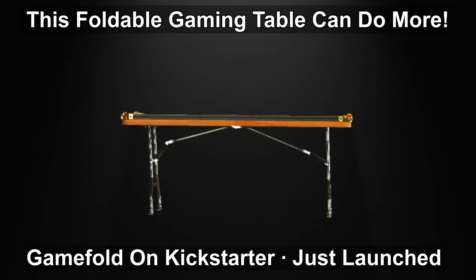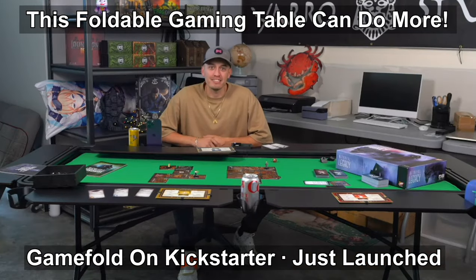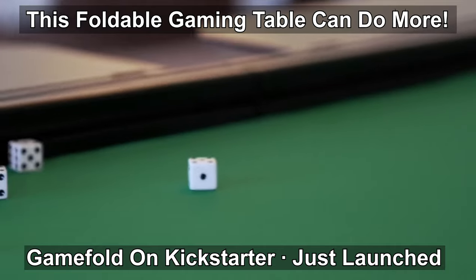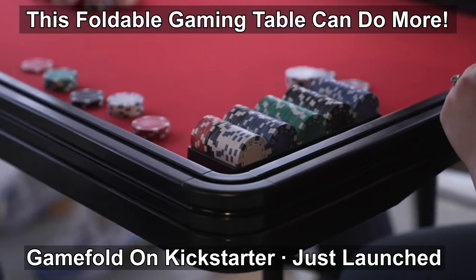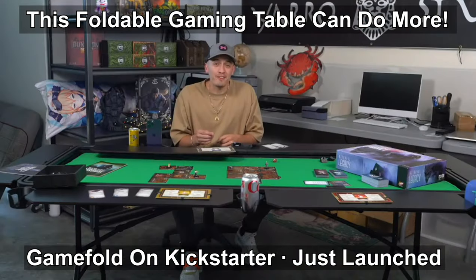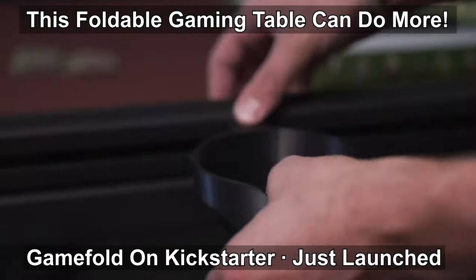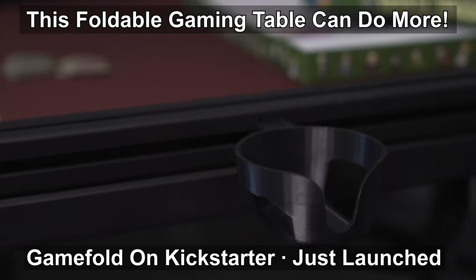The Game Fold table is foldable but also rock solid, ensuring a steady and reliable gaming experience. It includes a lip to keep those dice in play while also looking great, comfortably accommodating up to six people. We're here to offer an economical alternative to those other expensive gaming tables without sacrificing what makes a gaming table great.